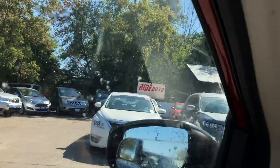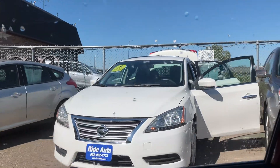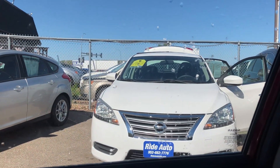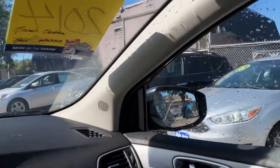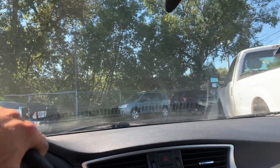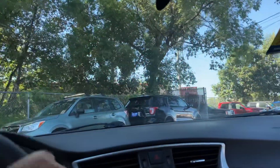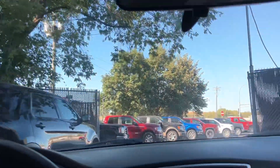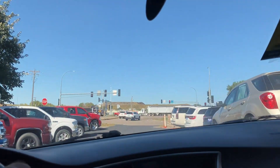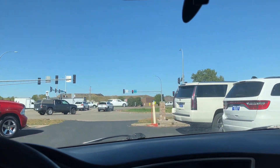By the way, there are two Altimas as well. Here's the other one — just got detailed. That's a SV as well, a 2014 with 76,000 miles, so that one is also available. We just had this vehicle serviced. You got good tires, good brakes, good suspension. Everything on the vehicle works as it should.